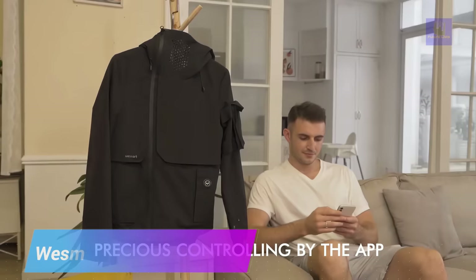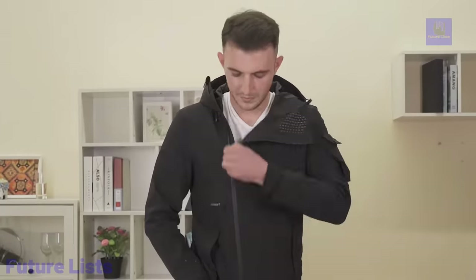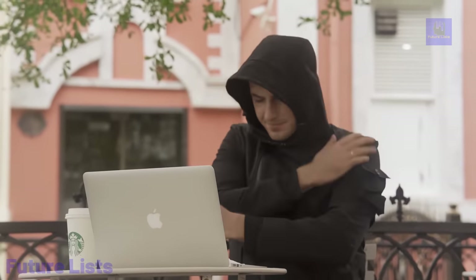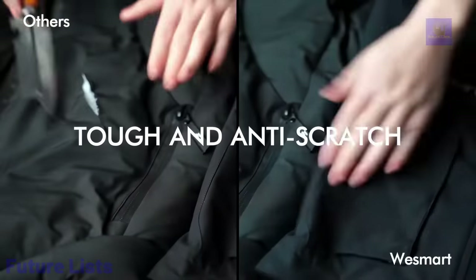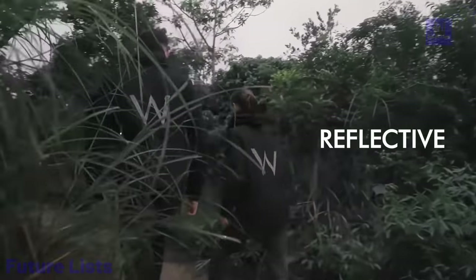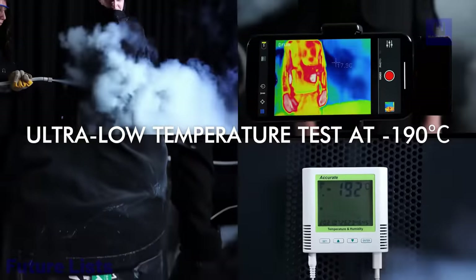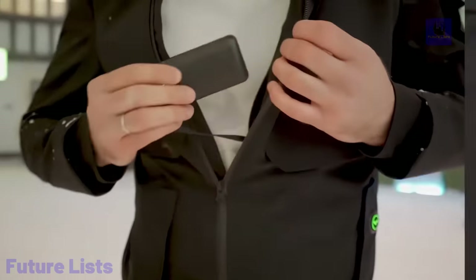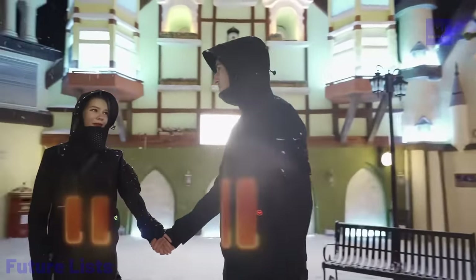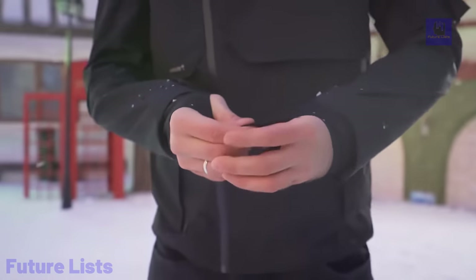Keep warm and cozy in the coldest weather conditions with Westmart's revolutionary 3-second graphene heat-up jacket. With its built-in temperature controller and energy-efficient, long-lasting heating system, you can stay toasty even in the harshest conditions. Extended wear with a rechargeable battery that can last up to 10 hours on a single charge. Charge your devices while on the go with its handy USB charging port, and feel comfortable with a lightweight and water-resistant design.